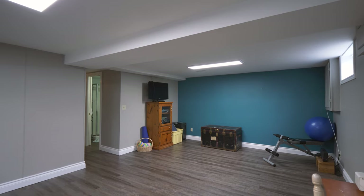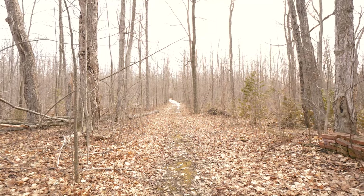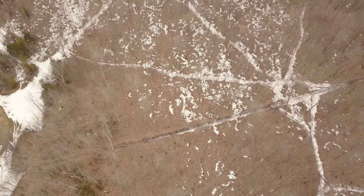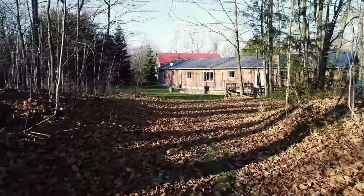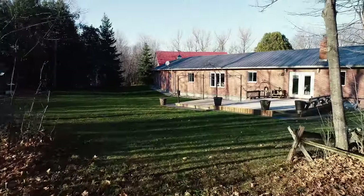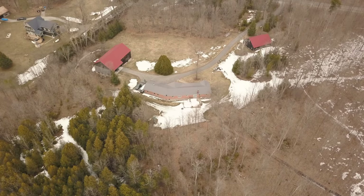A year-round outdoor playground surrounds the home and offers woods, trails, and open space for a variety of activities. Hiking, biking, dirt bikes, baseball, and volleyball are just a few of the activities you can enjoy right at home. In the warmer months, imagine heading out to the yard to practice your golf swing or invite your friends for a baseball game on the front lawn.